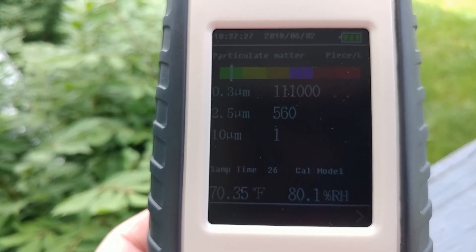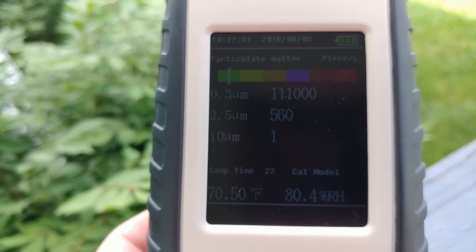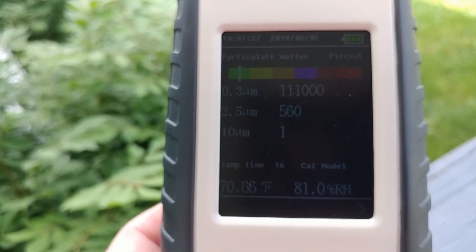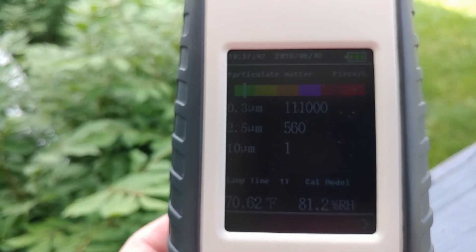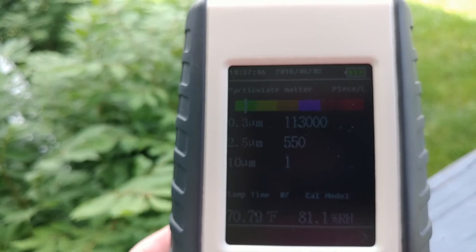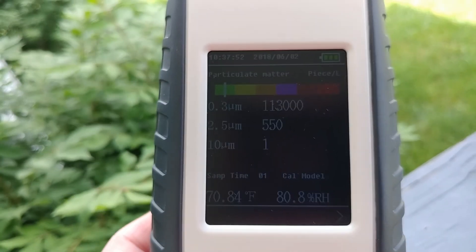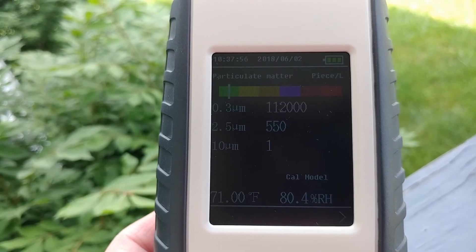And look at that particulate count. I remember reading something on YouTube by a vacuum manufacturer saying the worst thing in the world for you is indoor air quality. Well, not so much on high pollen count days. So much higher than what it is indoors.